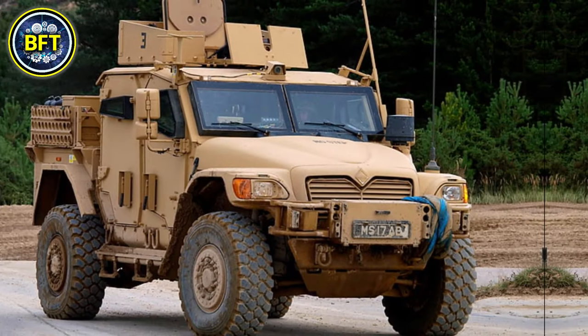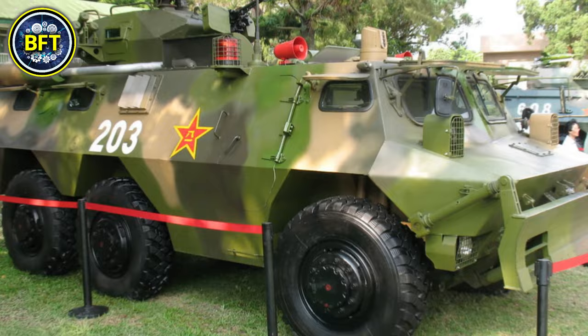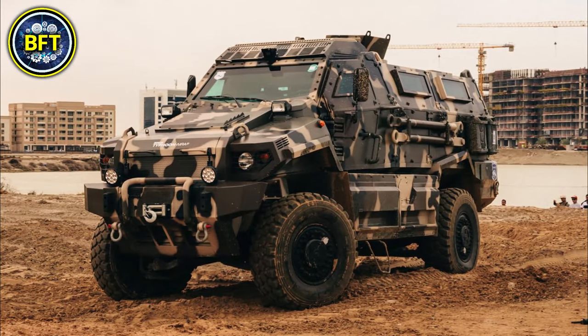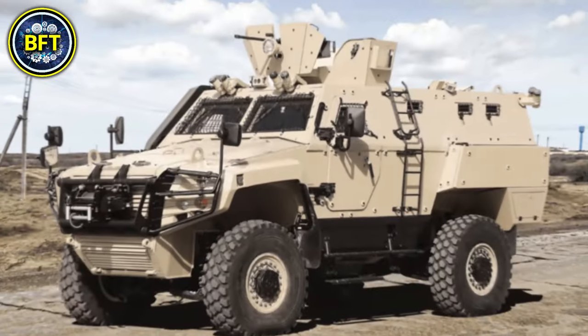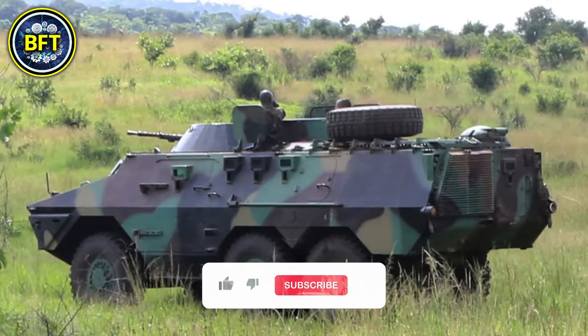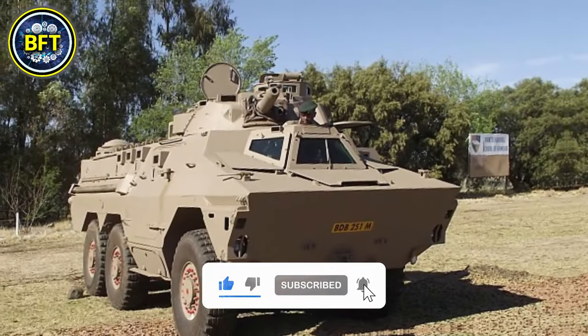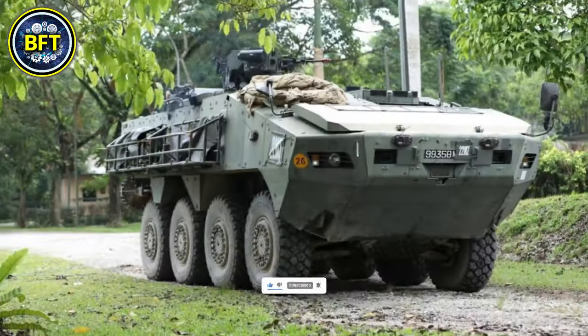As we conclude our exploration of the best military vehicles of the Ghana Army, we hope you've been inspired by the power of these impressive machines. Do you agree with this list? Write it down in the comments, and don't forget to like and subscribe if you want to see more rankings like this.